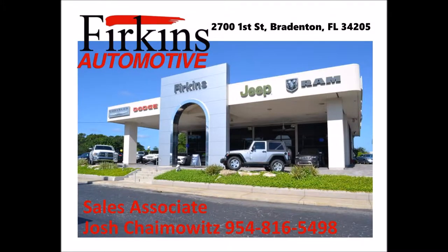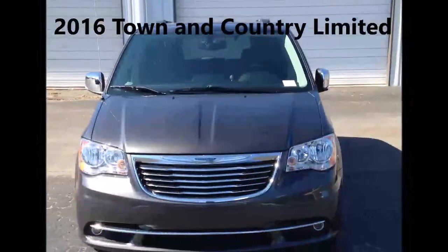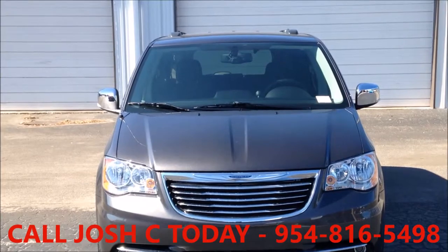This is Josh at Firconzato, and we have the best-in-class 2016 Chrysler Town & Country Limited for sale. It features a remote start system.